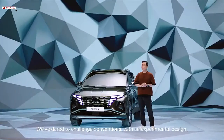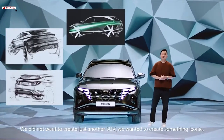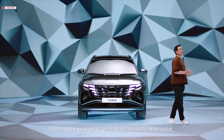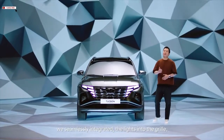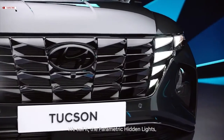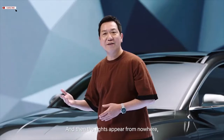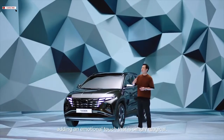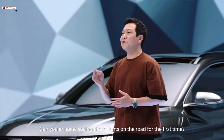With an experimental design, we did not want to create just another SUV — we wanted to create something iconic. It all begins with the first impression. Utilizing the best lamp technology available at Hyundai, we seamlessly integrated the lights into the grille. We call it the Parametric Hidden Lights. As you can see here, they're completely invisible when turned off, and then the lights appear from nowhere, adding an emotional touch that is simply magical.